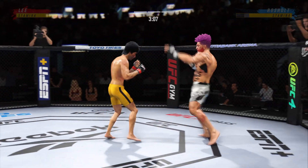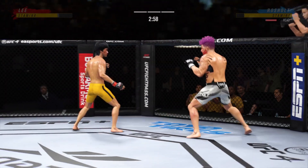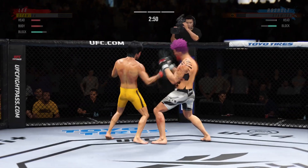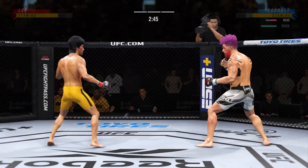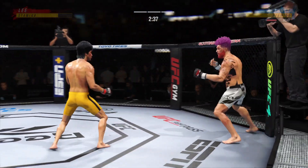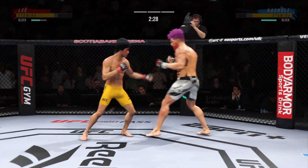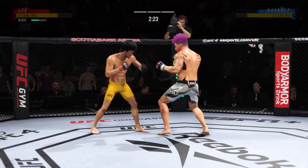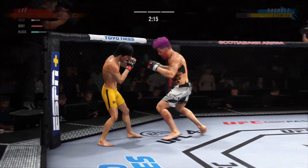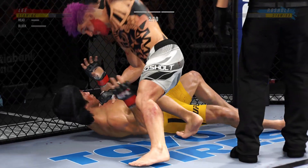He lands another strike to the body — not a ton of real estate there, but he certainly found it. Nice punch lands over the top. How about that shin! Dude's hurt — serve him up, go get him. Trying to stay in this fight. He needs to start looking to finish now because he's got his opponent hurt very bad. And just like that, the fight is over.